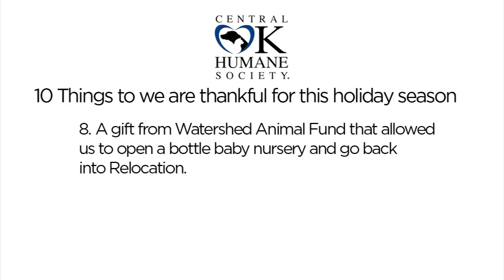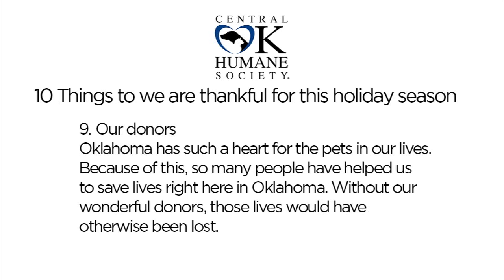Earlier this year the Watershed Animal Fund granted us money to start a Bottle Baby program. We have blown our goals out of the water for the Bottle Baby Nursery and we've been able to go back into relocation, which helps tick down intake numbers at our city shelter — basically we take pets to places where they need adoptions and don't have the pet overpopulation problems that we do. Little kitty Prim from last week was actually a Bottle Baby. Our Bottle Baby fosters wake up at all hours of the night bottle feeding the little ones. Rita's Angel Fund also has a lot of needs right now at okhumane.org.